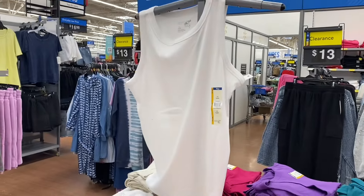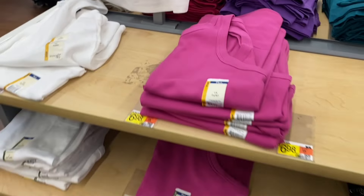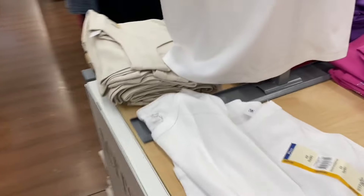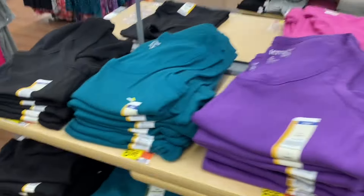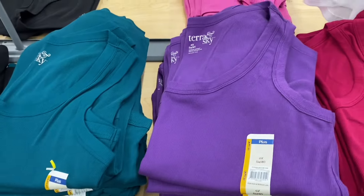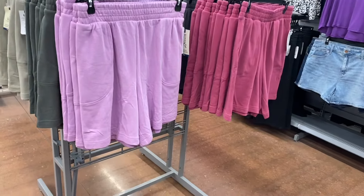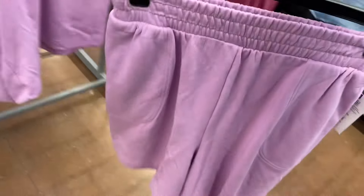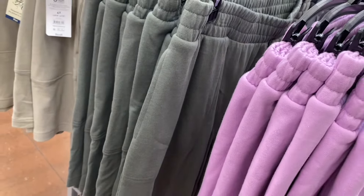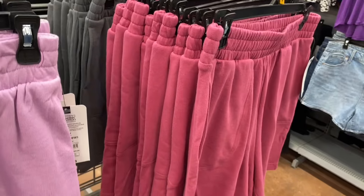They have high-neck rib tanks for $6.98 — I love that shaded green, though it shows up a bit lighter on camera. Also available in purple and white. They also have easy shorts for $9.98 — so adorable. They come in green, pink, gray, beige, blue, and black. A lot of shorts stay full price through the whole season without going on clearance.